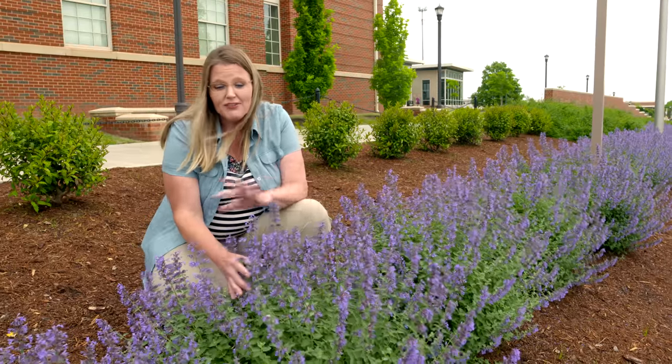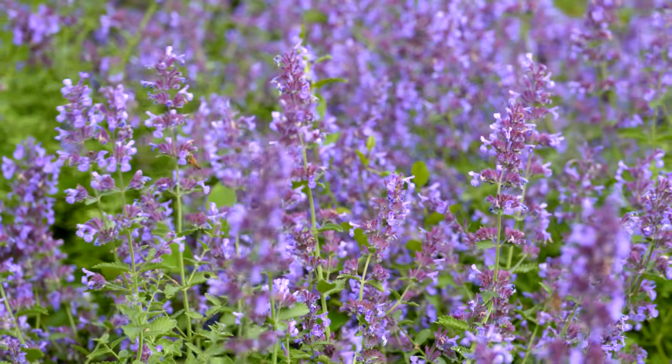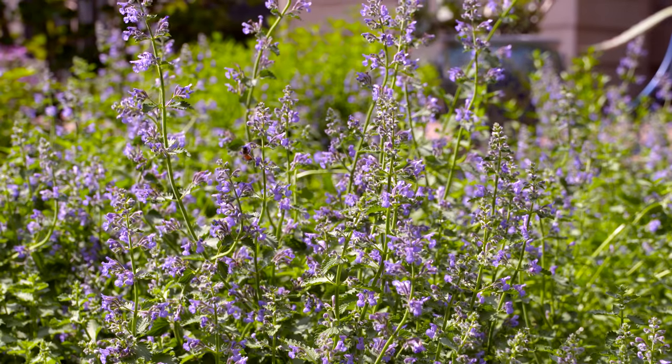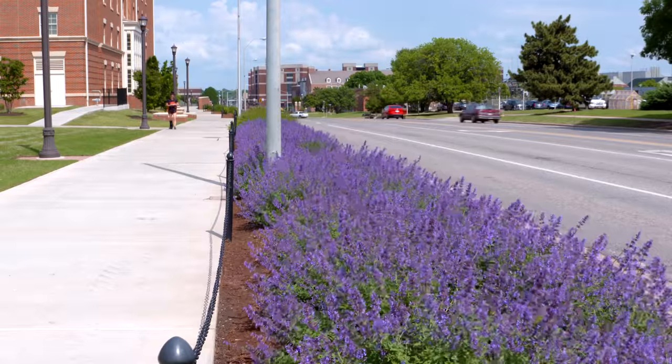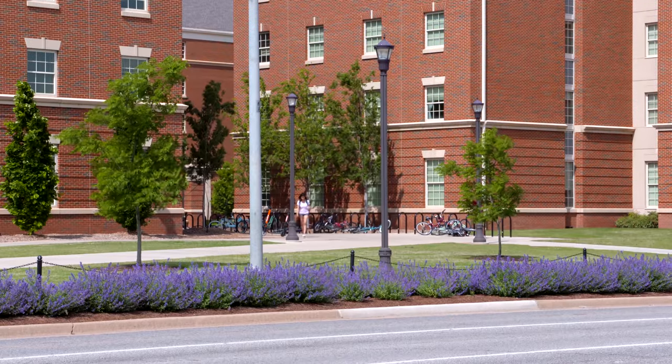Now if we trim these back after they flush out this first time, we'll continue to get flowers throughout the season. You can see by the abundance of bees on here — they're great pollinator plants as well. This plant does really well in mass or, as you can see here, as a nice border plant. It also works well in an herb garden or rock garden.